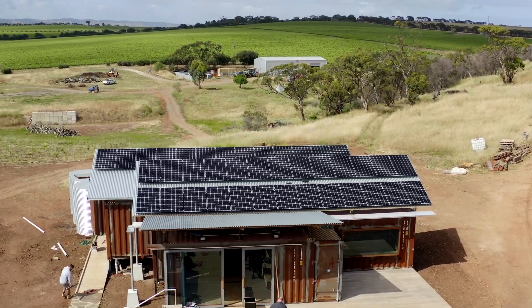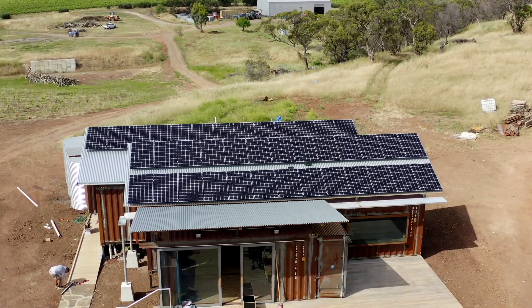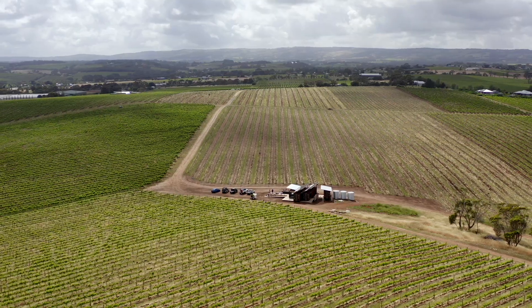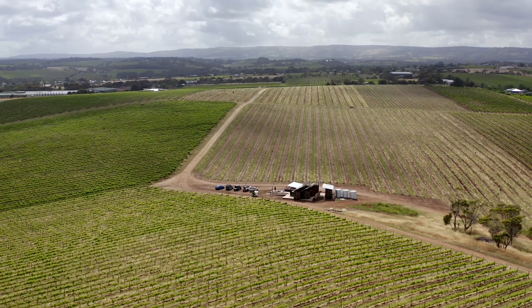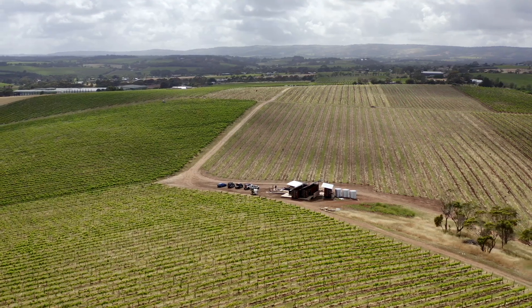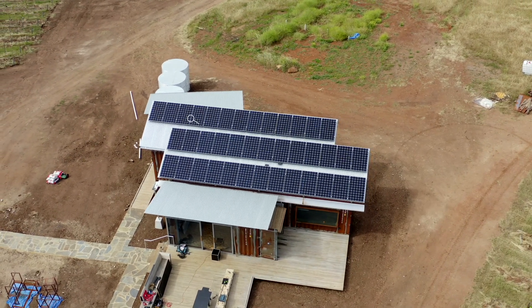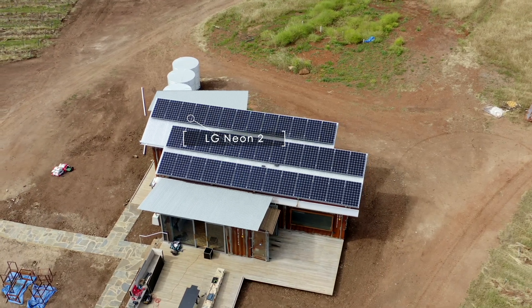The panels look absolutely amazing. Part of the design here at the cellar door was that we wanted the journey to start from when you enter the property. When you come off California Road, one of the first things you see is the top of the cellar door as you come over the hill, and you see all the solar panels. That was important because we wanted people to get that sustainability feel as they're entering the property.